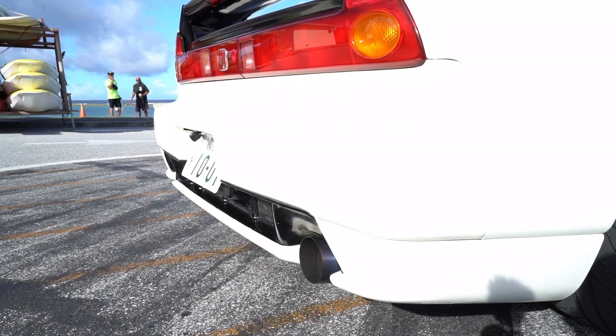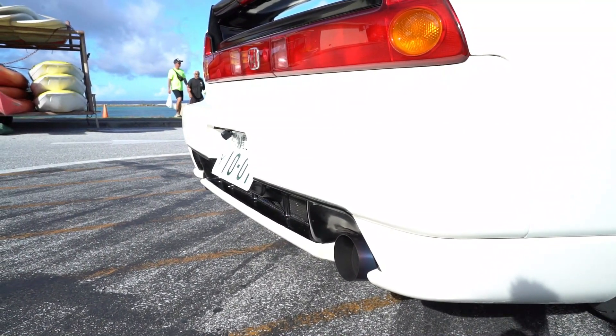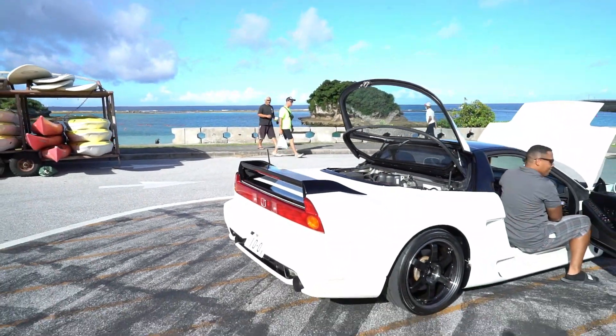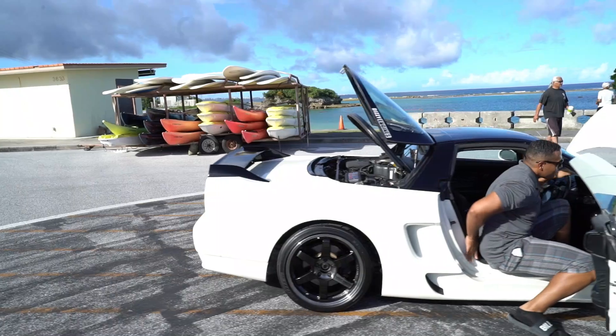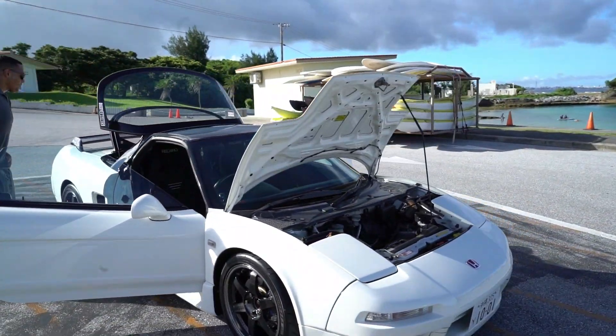I see titanium exhaust tips. Oh, that sounds so nice! I'm going to lock my car up and we're going to go for a drive. It's literally like a kid in a candy shop — I'm so excited.